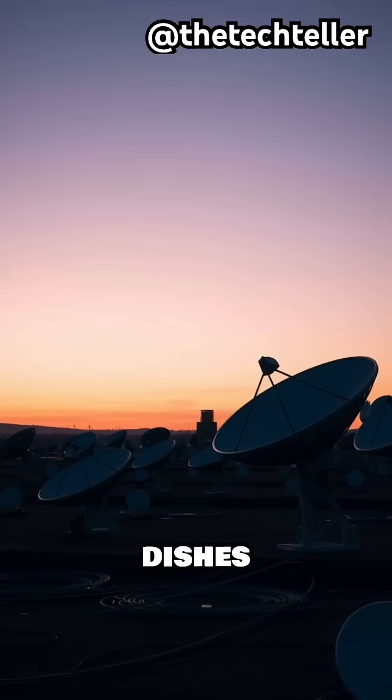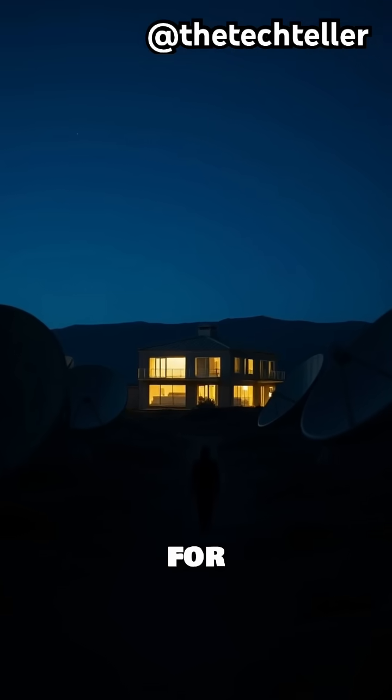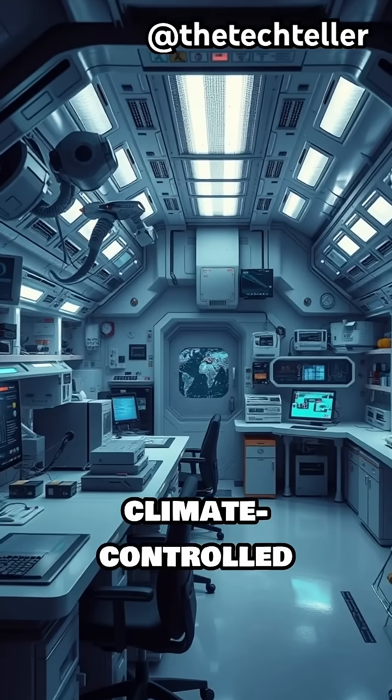Massive satellite dishes handle data uploads, emergency calls, and even internet access for researchers. Inside, you will find bunk rooms, medical bays, and high-tech labs packed into climate-controlled modules.